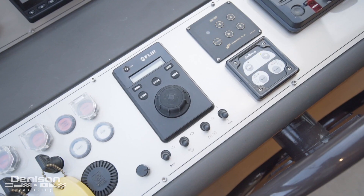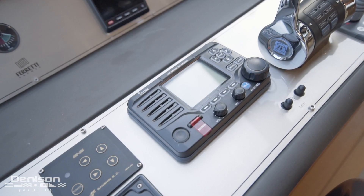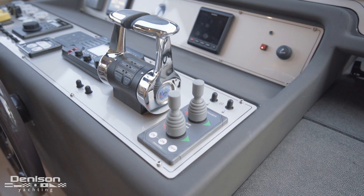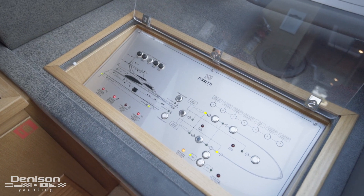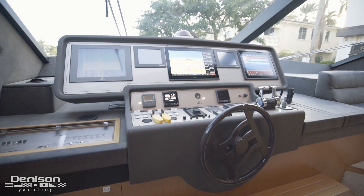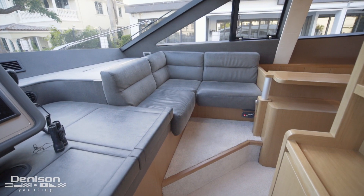The helm also features a FLIR night vision camera, a brand new ICOM M506 VHF, and her MTU throttles, as well as bow and stern thruster controls. Outboard to port, you'll find a panel that controls all the ship's bilge pumps and all the navigation lights. Outboard to starboard, you'll find a small settee with a swiveling tabletop.